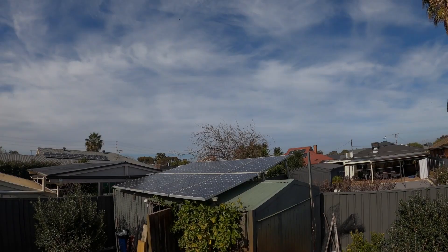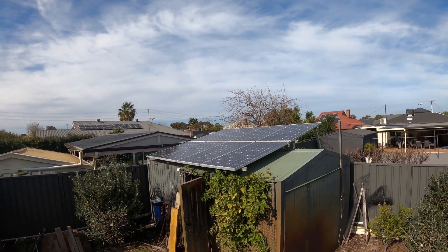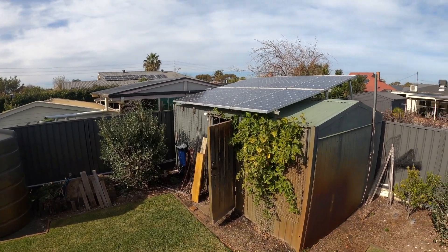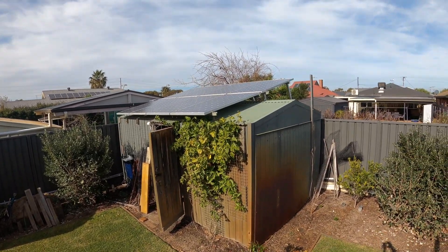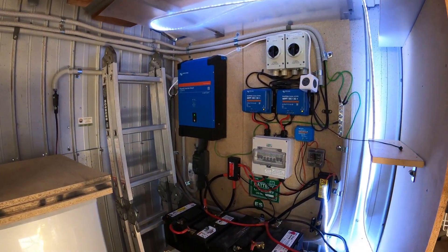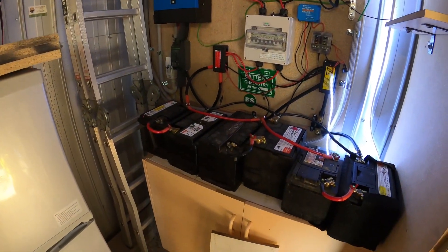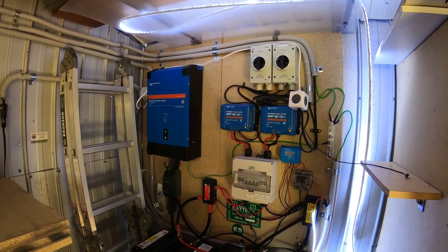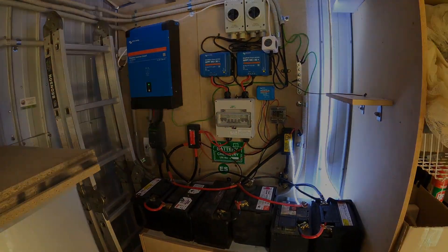An additional standalone solar array is being added to the back shed, which not only provides free electricity but insulates the shed from the harsh summer sun. The standalone off-grid setup is backed by a small 24-volt battery bank, then converted into AC to power the shed, rainwater tank pumps, and whatever else we can take off the household power.